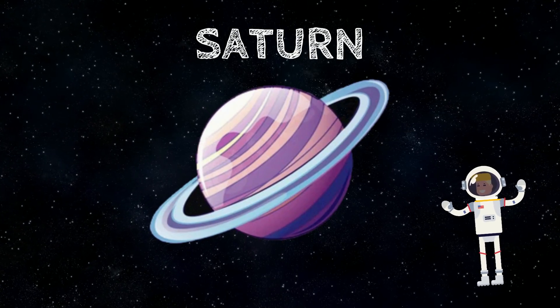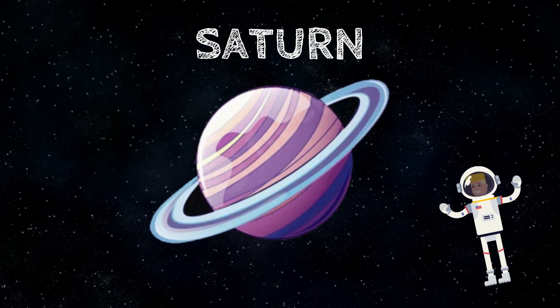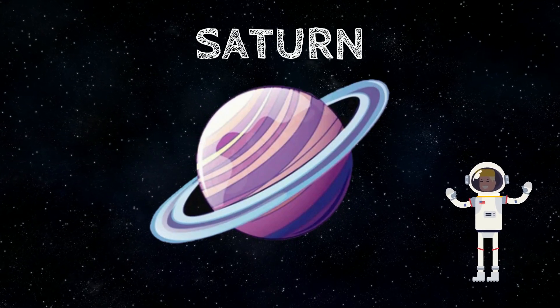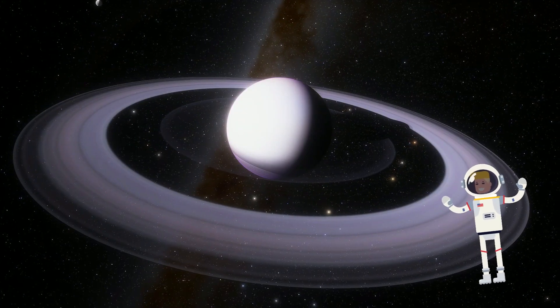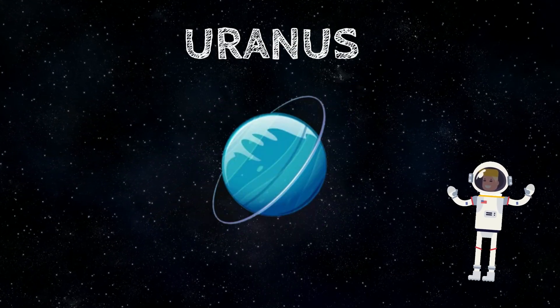Saturn is the sixth planet from the Sun and the second largest planet in the solar system after Jupiter. Saturn is a gas giant made up of gases, mostly hydrogen and helium. It is most famous for its beautiful rings, which can be seen from Earth with a telescope. Saturn has 82 moons.